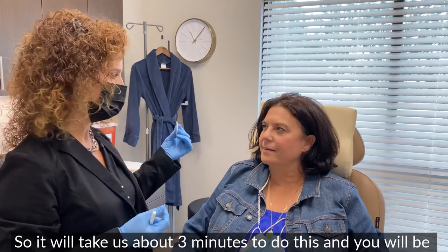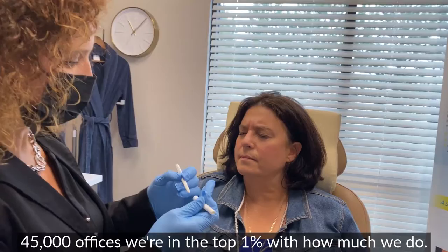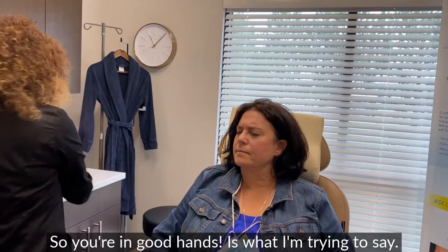It will take us about three minutes to do this. This is the most common aesthetic procedure in the world, and out of over 45,000 offices we're in the top one percent with how much we do. So you're in good hands.